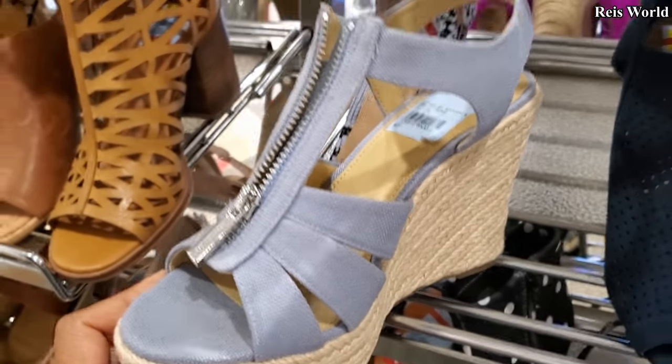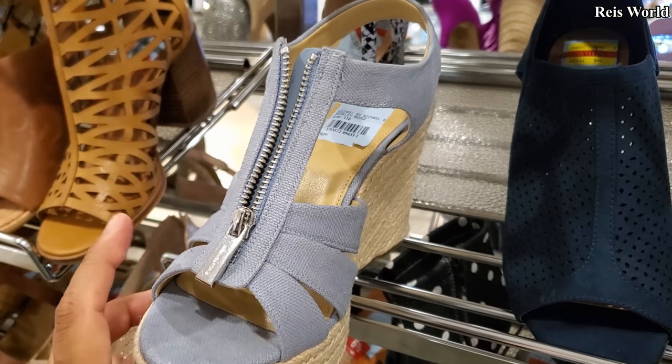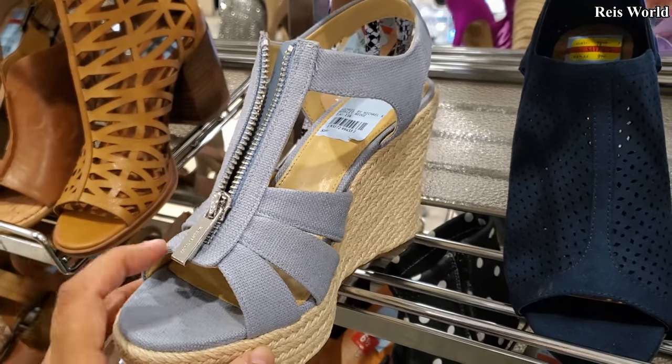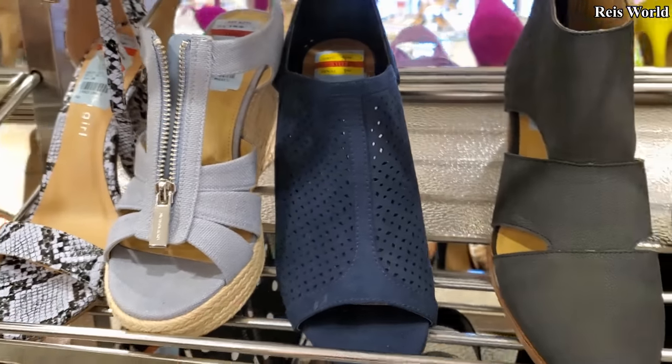Michael Kors. So normally, you can find this one if you really look in Burlington and in Boscov's, and Marshalls. Actually, I would try Marshalls more for the Michael Kors — you can always find that one there.